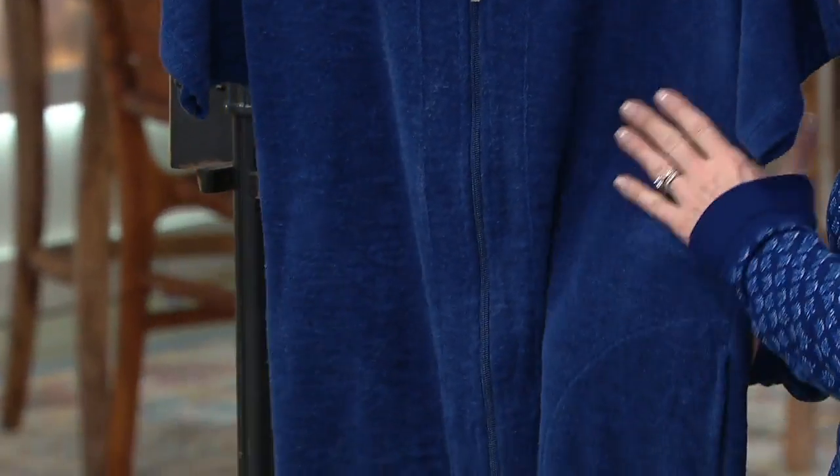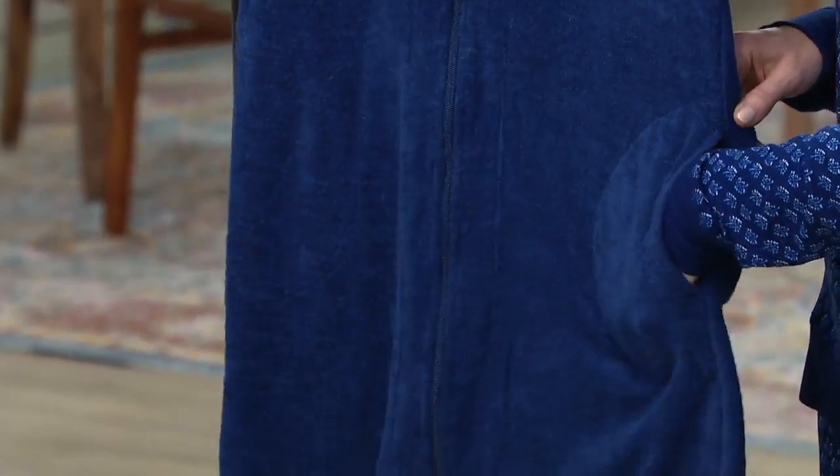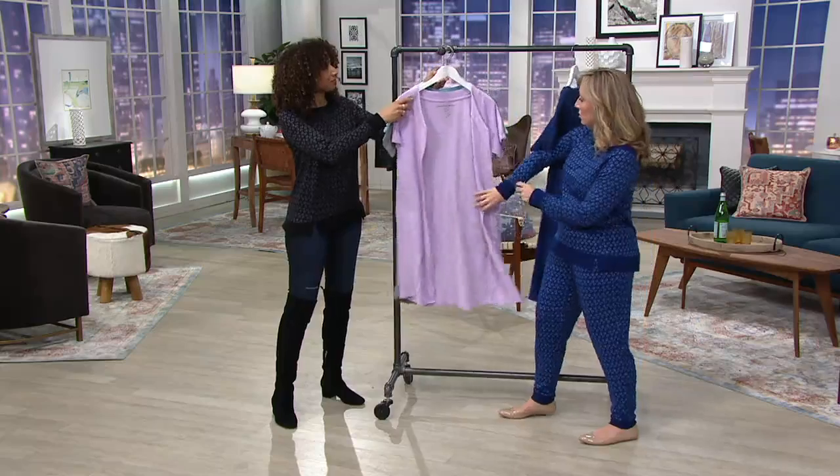Take this at under $35, and with easy pay we're talking $5.82. The Slub Baby Terry has a little bit more of a texture — a high-low texture to it.